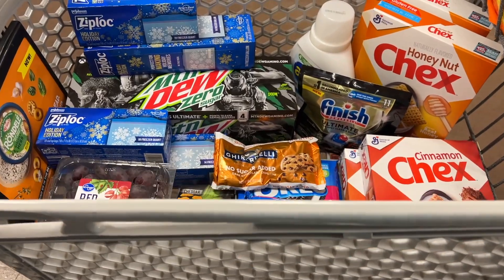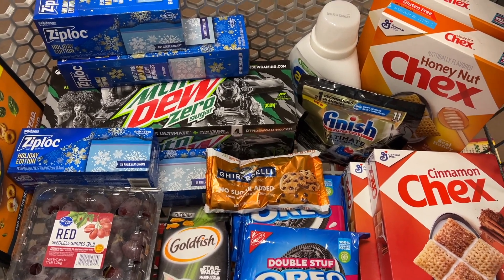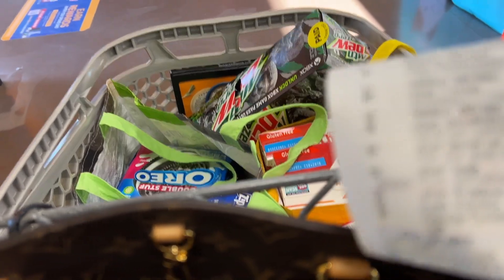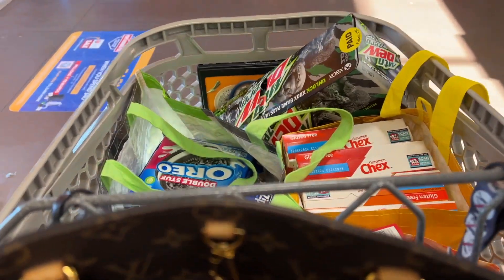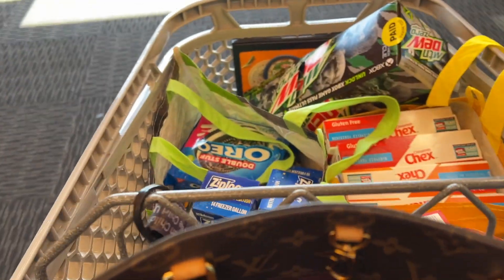So this is everything I'm going to pick up today. I don't have any paper coupons — I'm using everything digital in the app. I checked out, so let's go home and I will go over my receipt with you and see how everything turned out.